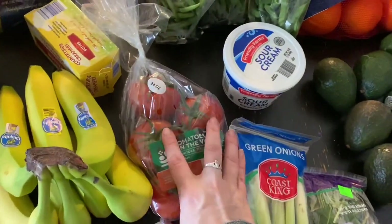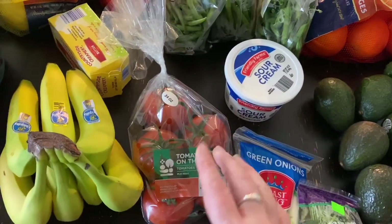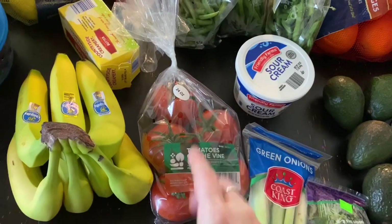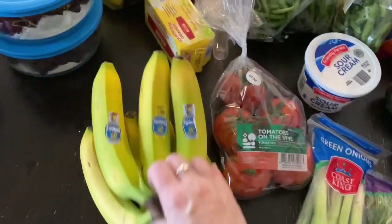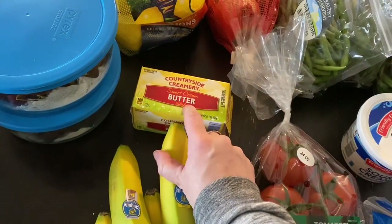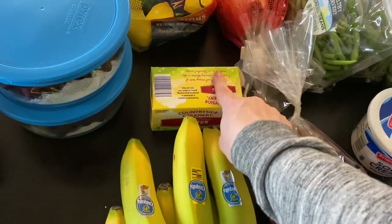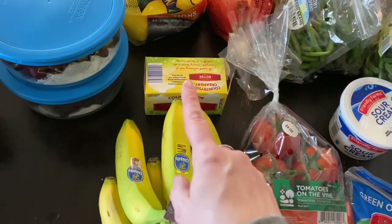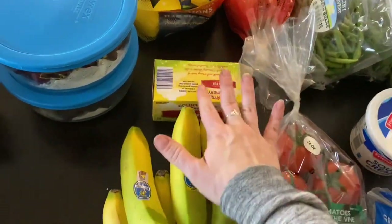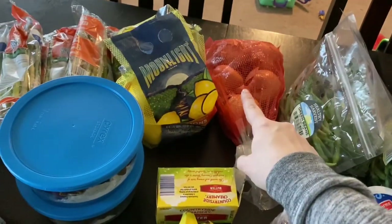Green beans were on sale. These tomatoes were on sale too — I've been longing for fresh tomatoes in my salads. I have a real hard time buying them from the store because they just don't taste as good as out of the garden, but they were on sale so I got them. Bananas, because we always need bananas. I only got one thing of butter because I thought Aldi was cheaper, and it wasn't. Store brand butter will get down to $1.99 when it's on its rock bottom sale, so I'm going to have to wait. I really needed onions badly.